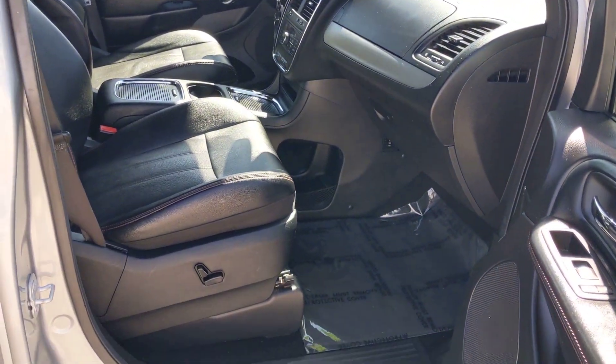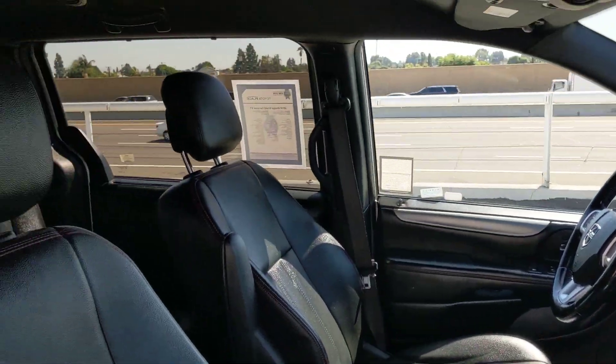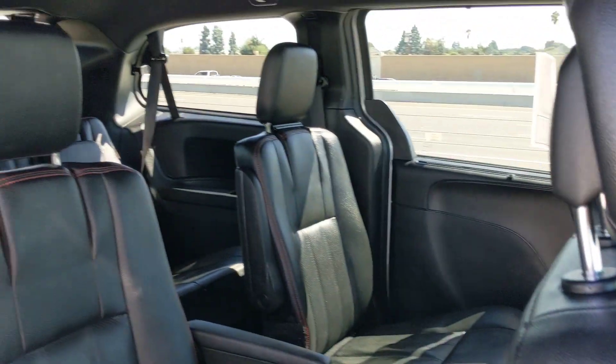Heated steering wheel, keyless entry, navigation system, V6 cylinder engine, heated mirrors, remote engine start, power passenger seat, satellite radio, premium sound system, fog lamps.